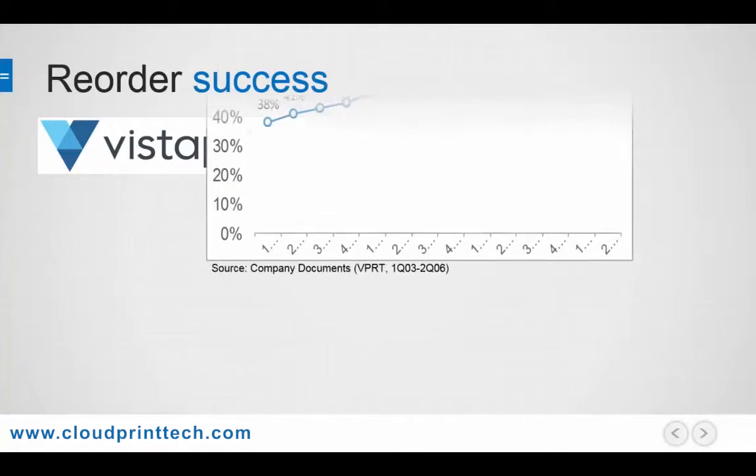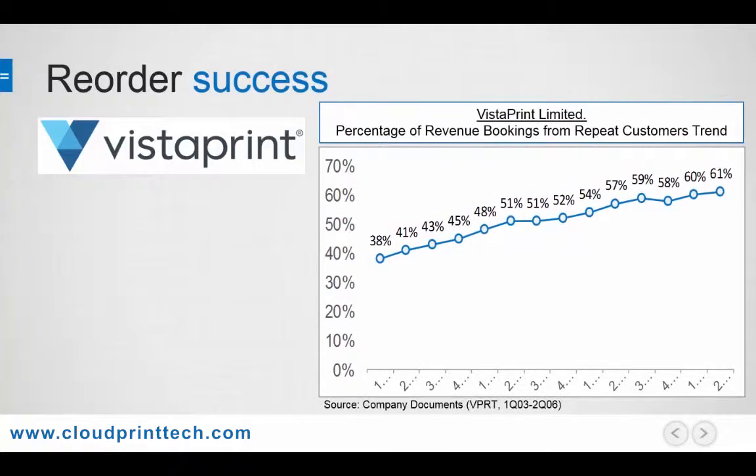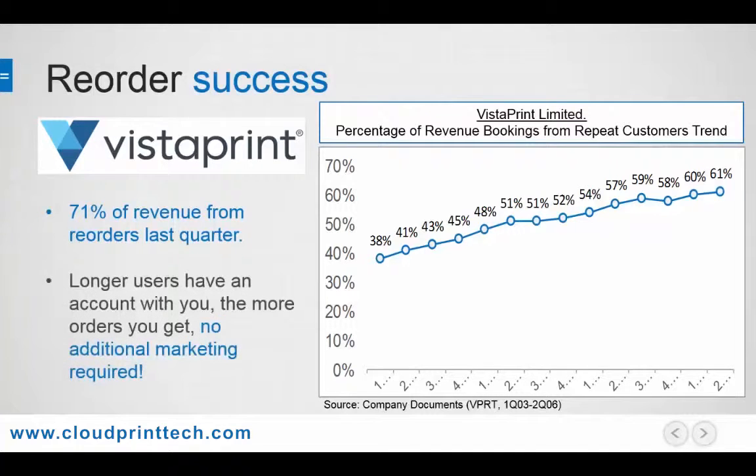To see this in action, one needn't look any further than Vistaprint. This slide is one of my favorites and is a great case for how web to print can cause exponential growth for printers. The data here is taken directly from Vistaprint's financial statements, which they made publicly available, so I'm able to reuse them here.